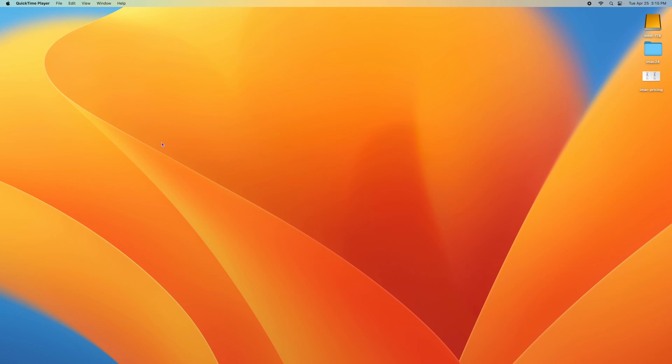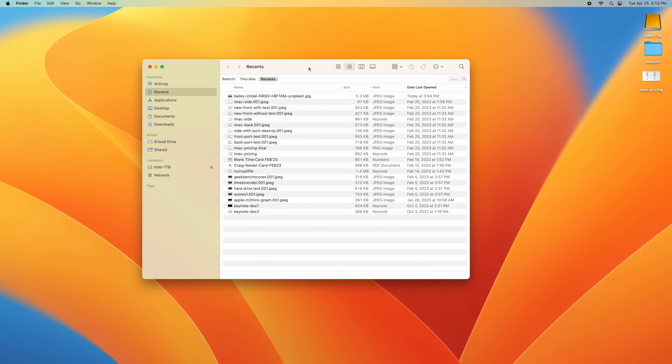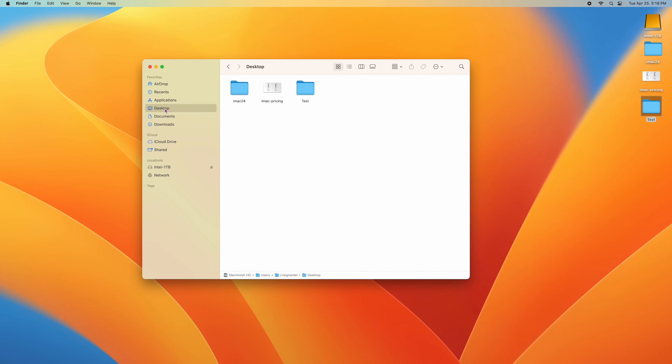First of all, your desktop is basically just a folder. When you go down to Finder and open it up, on the left-hand side you'll see a Desktop folder. I click on it and here are the actual files right in there. If I create another folder and call it Test, it instantly shows up inside this desktop folder. So think of your desktop as a folder — any file or folder you put there you can get to in Finder by clicking on Desktop. They're all under that desktop folder.